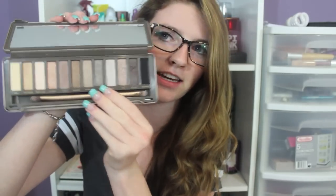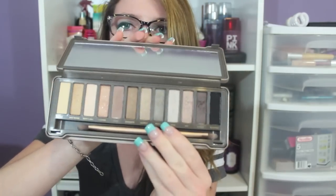My Urban Decay Naked 2 palette — this is like my child, I love it so much. If you haven't seen it, this is what it looks like. It is amazing. You can do so much with this palette. I literally use it every single day. It's one of my faves.